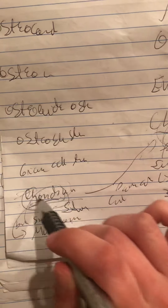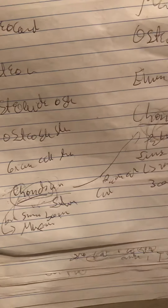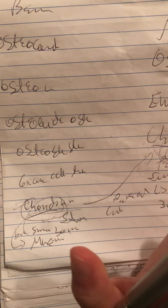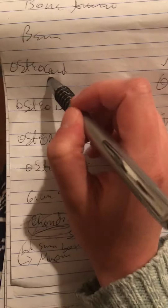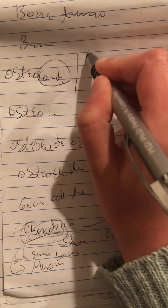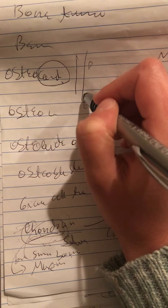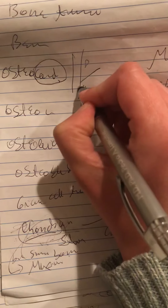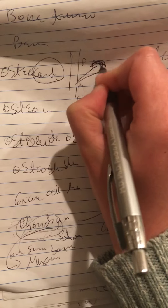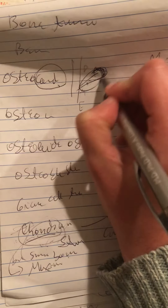Since chondroma involves cartilage, on histological examination we will see an image of cartilage. Now, osteochondroma — here we also have the word chondroma. This is because we have the bone with the diaphysis, epiphysis, and metaphysis. Here in the metaphysis we have an outgrowth of bone, which is the tumor, but it is surrounded by a cap of cartilage. So this is osteochondroma — this is the tumor.